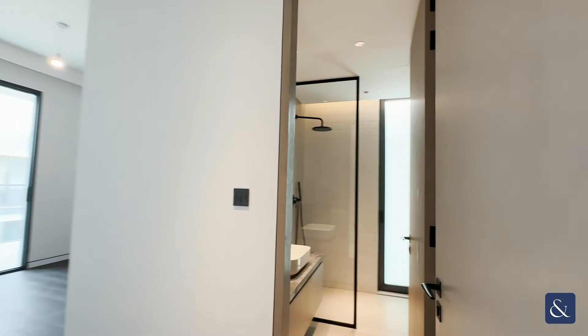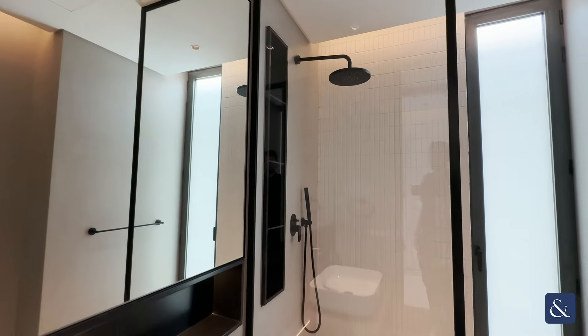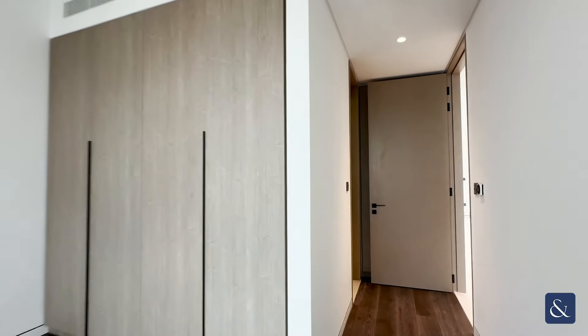Bedroom number two, again ensuite, with access out onto the shared balcony with the master, and built-in wardrobe space.